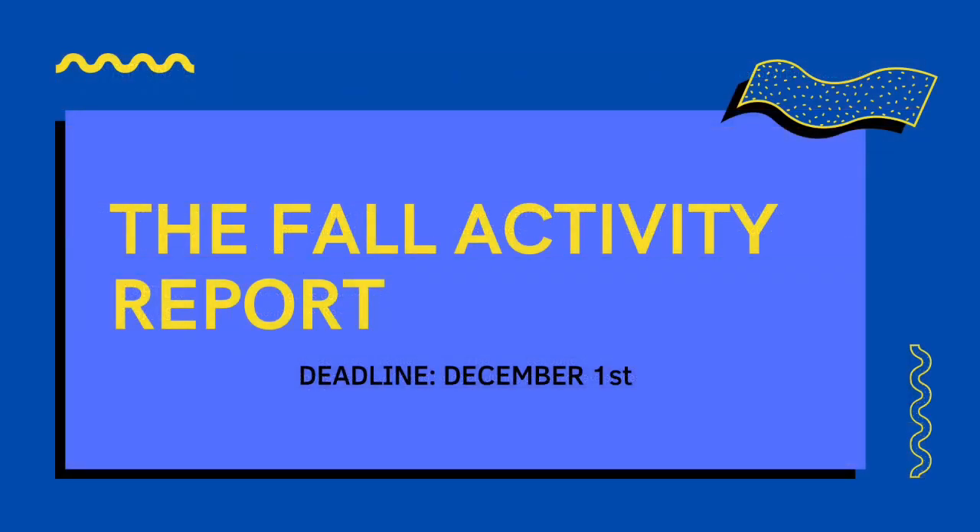We hope these pointers have set you on a pathway to filling out a truly fall-tastic Fall Activity Report. As always, if you have any questions, feel free to reach out to the National Council. You can find contact information at TBSigma.org. Thank you!